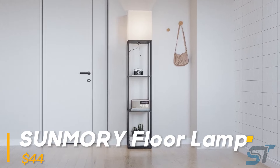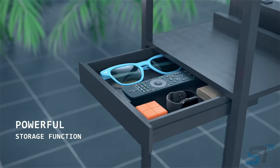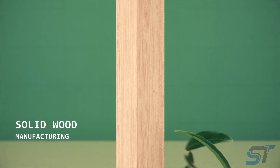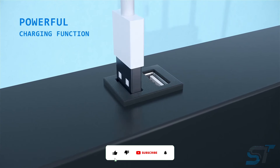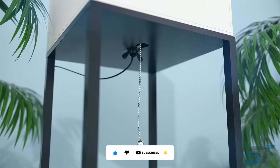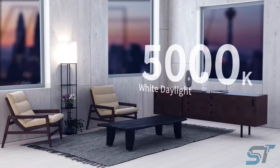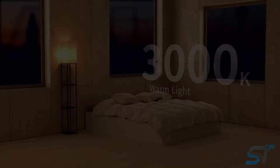Prepare to revolutionize your living space with this ingenious multitasking lamp. Towering at 63 inches, it doesn't just light up your room — it organizes it too, thanks to its trio of spacious shelves. Assembling it is a breeze, taking a mere 10 minutes, and once done you'll have two USB ports and a handy socket for all your tech essentials. Its LED light saves power and promises a warm, welcoming glow for an impressive 20,000 hours.